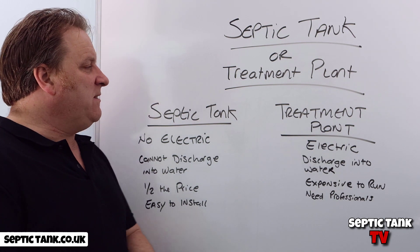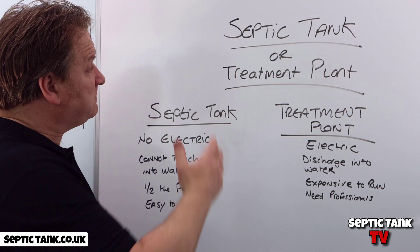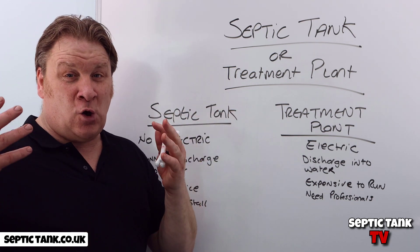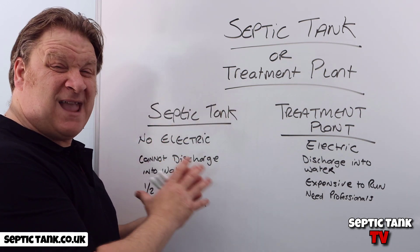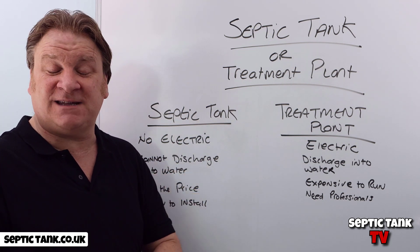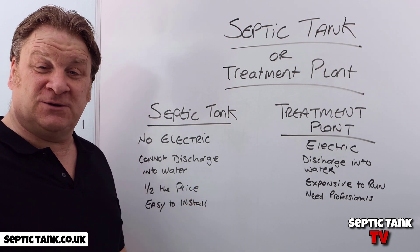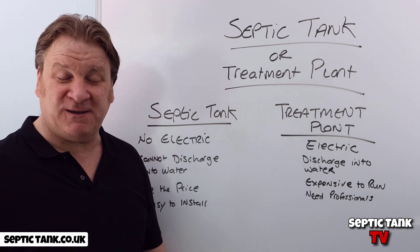I'm not demonizing treatment plants — they have their place and there are many good ones out there. I'm just showing you the difference and why you'd go for one instead of the other. I hope this video has helped. For more free videos going more in depth on these subjects, search Septic Tank TV on Google or YouTube. Thank you very much for watching, take care!